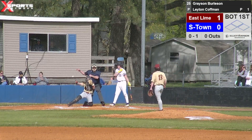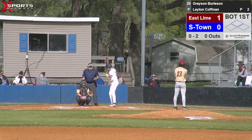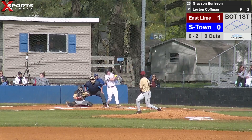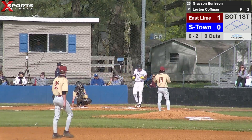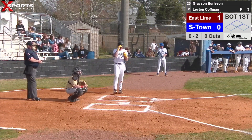Grayson fouled that first pitch off — that was the breaking pitch. It's going to be tough to do anything with. Grayson goes down 0-2. He fouled the first pitch off. Pitcher comes set and delivers — there's that curveball again. Grayson's going to foul that off his foot, I believe. Got to have a good at bat right here. No balls, two strikes, nobody out.